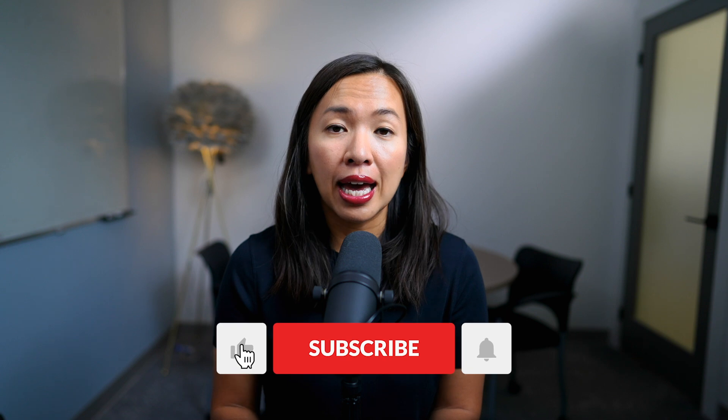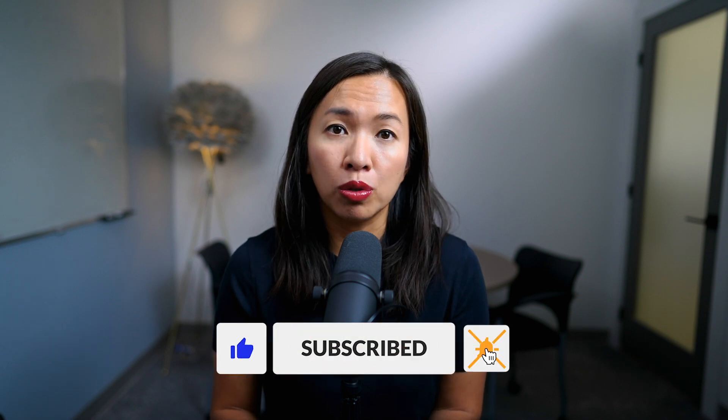In future videos, I will cover other TFSA-related topics. If you have a specific question relating to TFSA, please leave them in the comment section below. Before I start, don't forget to like and subscribe to my YouTube channel so you can stay on top of my latest updates.